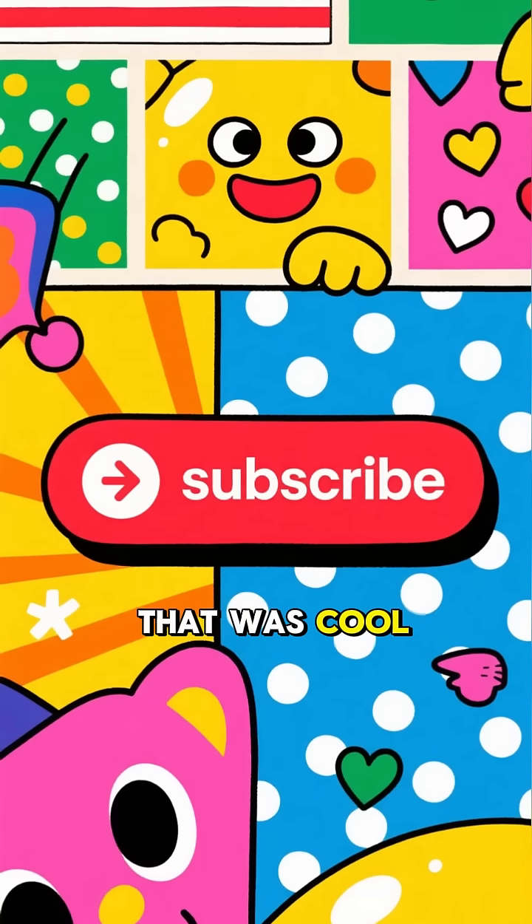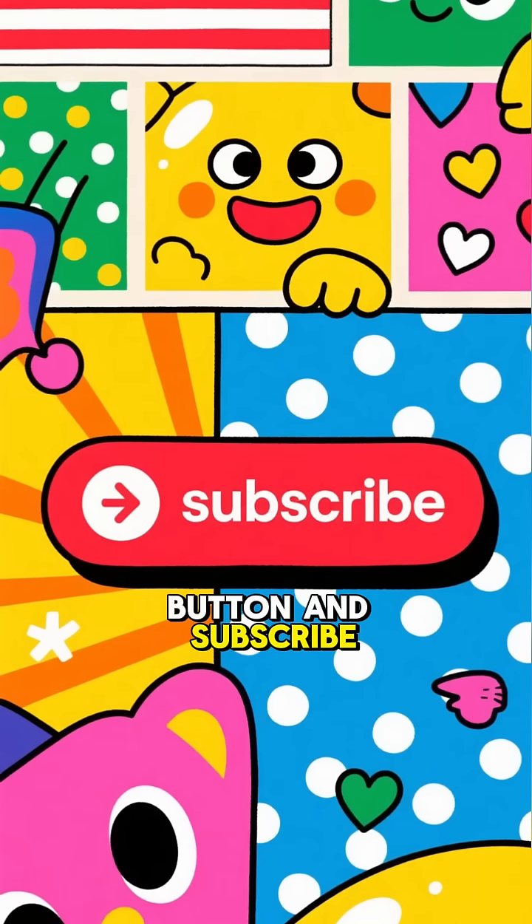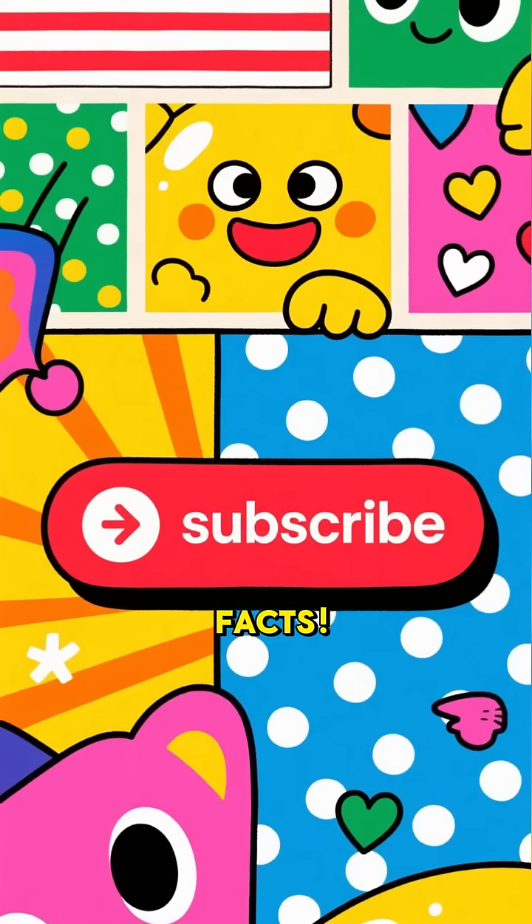If you thought that was cool, hit that like button and subscribe for more amazing facts. Thanks for watching.